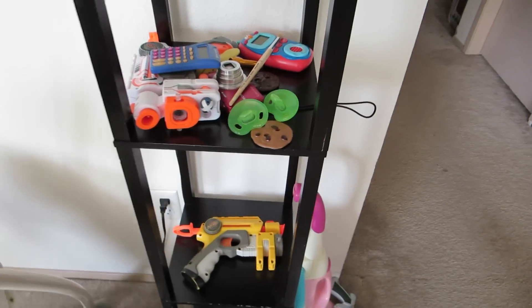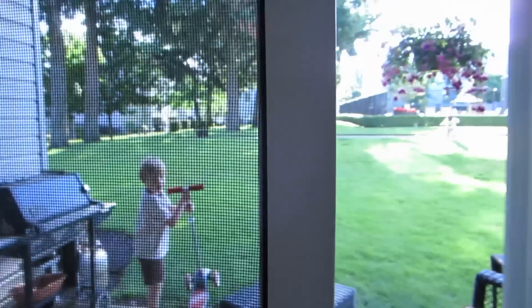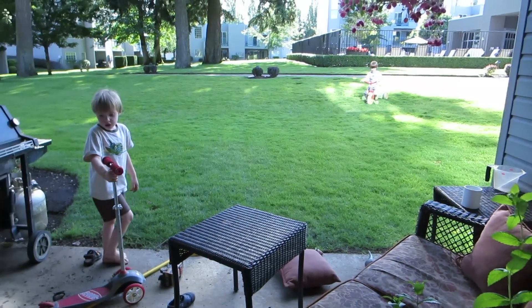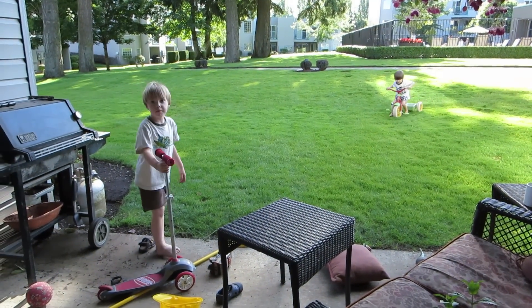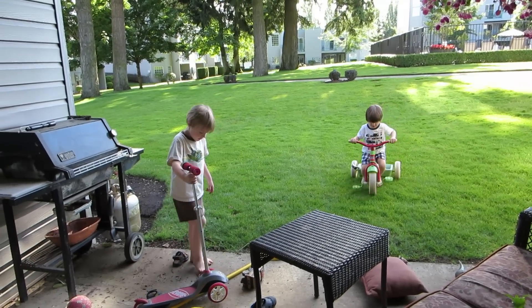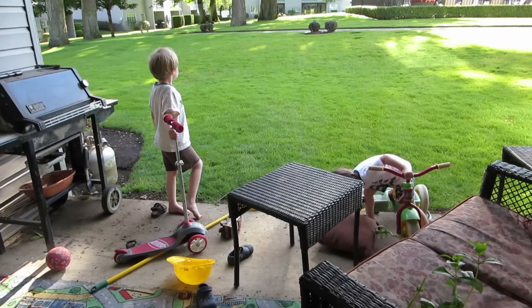Look what my boys did — they were playing outside. What are you guys doing? We're done! They got their shoes off — they're dirty. Are your feet dirty too? Oh boy.